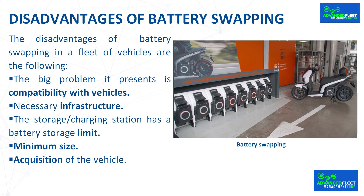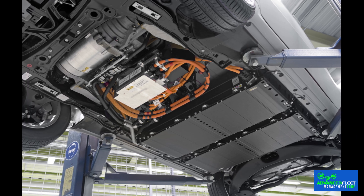The disadvantages of battery swapping in a fleet of vehicles are the following. The big problem it presents is compatibility with vehicles. Today, battery swapping is not standardized. Each manufacturer has its battery designed for its vehicles.